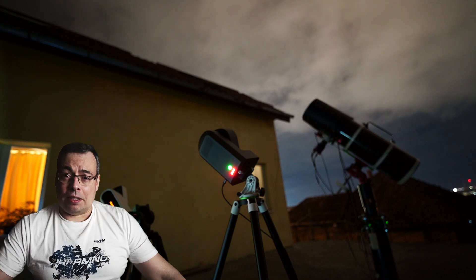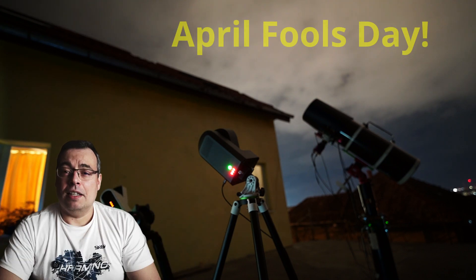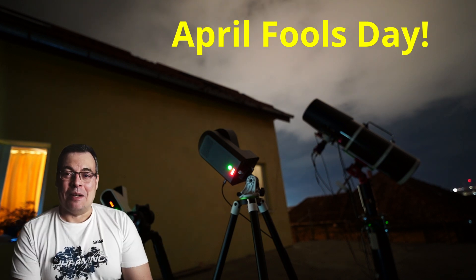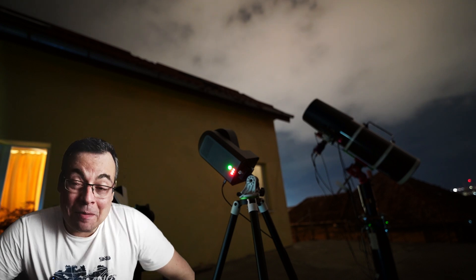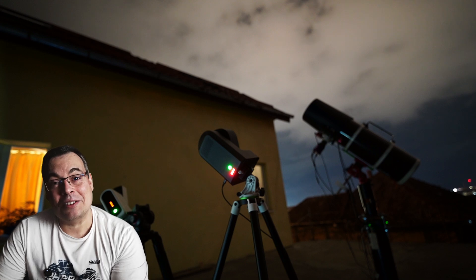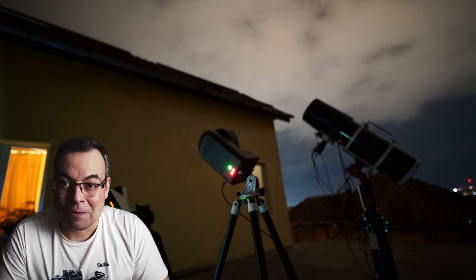Thanks for watching, this is all for today, and I wish you all a Happy April Fool's Day! Well, unfortunately I didn't win the lottery, otherwise I would have made this video for real. I think it was a good one for April Fool's Day. Don't forget to look at the stars and also have some fun from time to time.